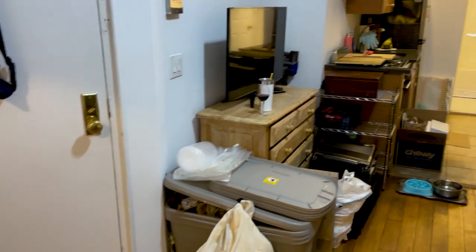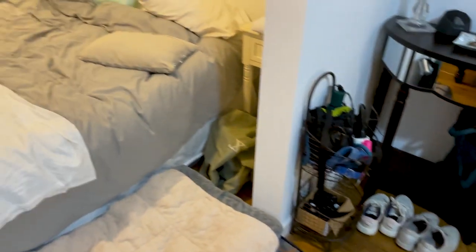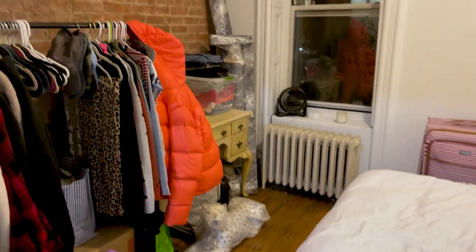At Horderly we have a specific 11-step process that we approach any space with, and it starts by touring the space and prioritizing with the client. I'm pretty much at critical mass of what I can unpack with the space that I have and the storage solutions that I have right now. As you can see, I am still living in quite the disarray.